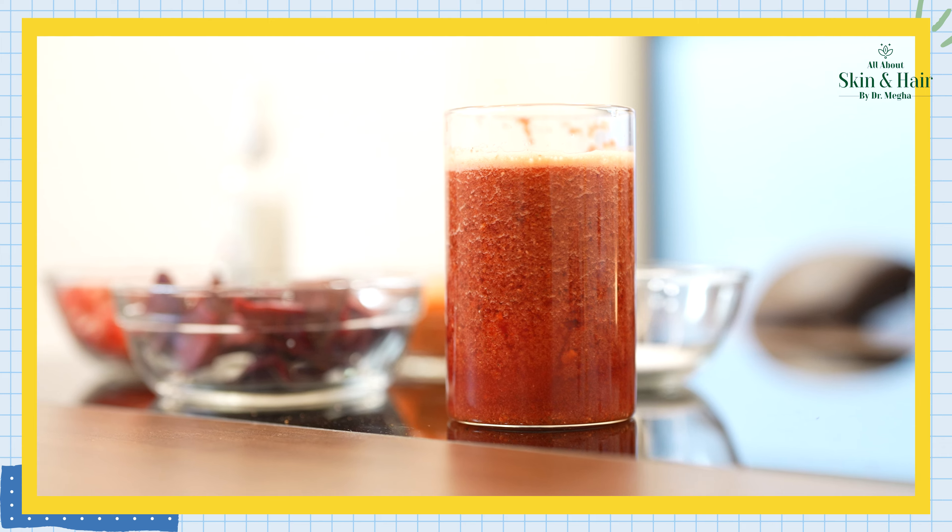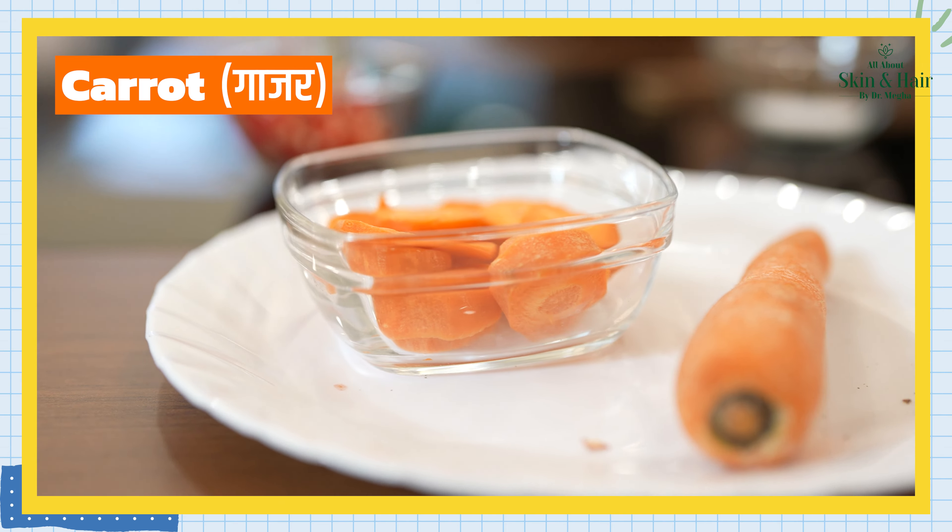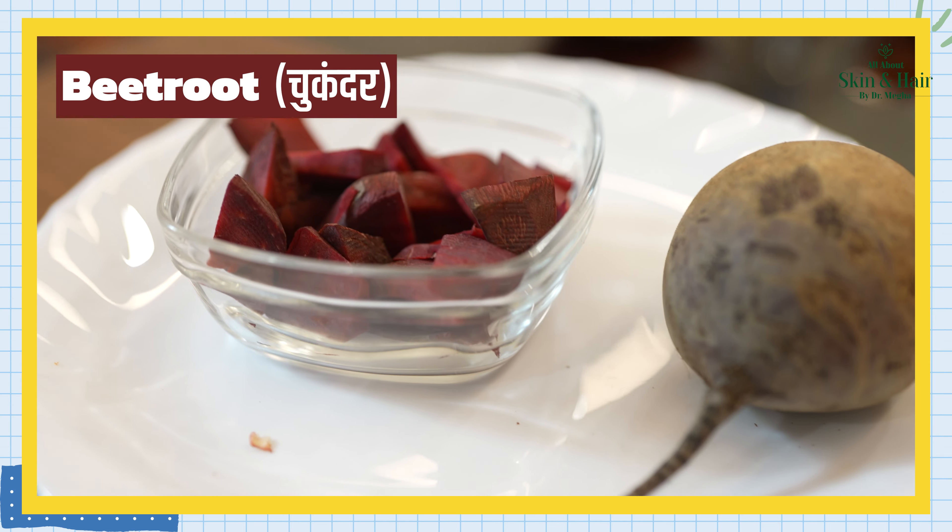Today I will discuss a remedy that I will share with you. You can make your mixer and grinder ready and prepare your ingredients. There are carrots, lemon, and beetroot. Today we will make a magical drink which will naturally glow you from the inside.